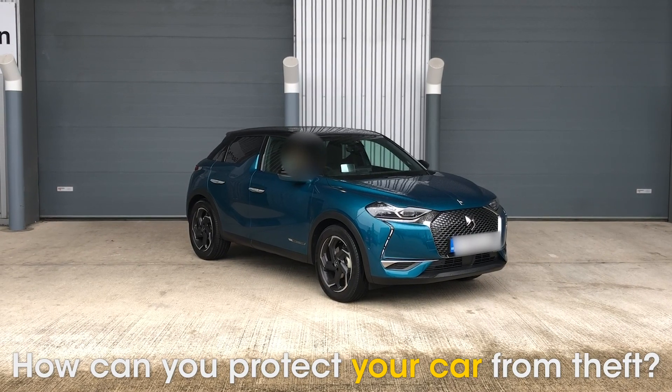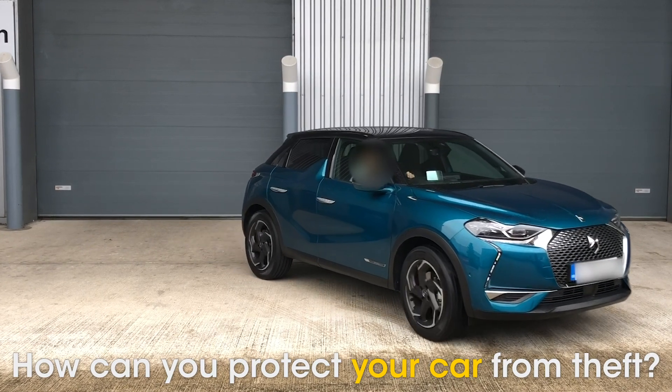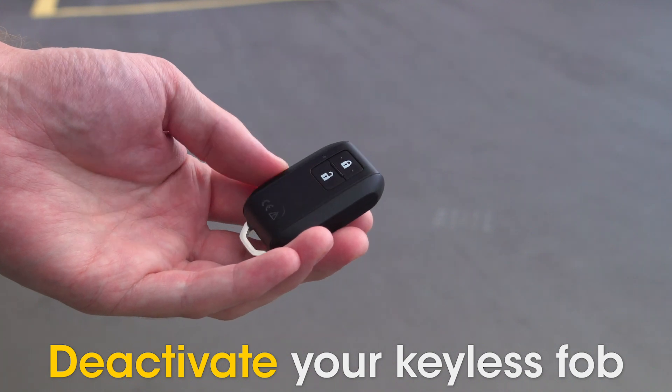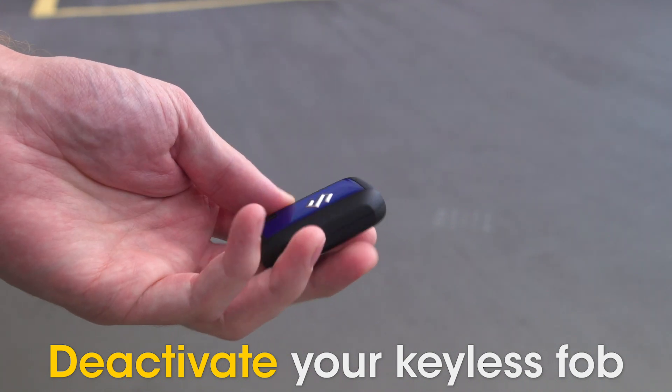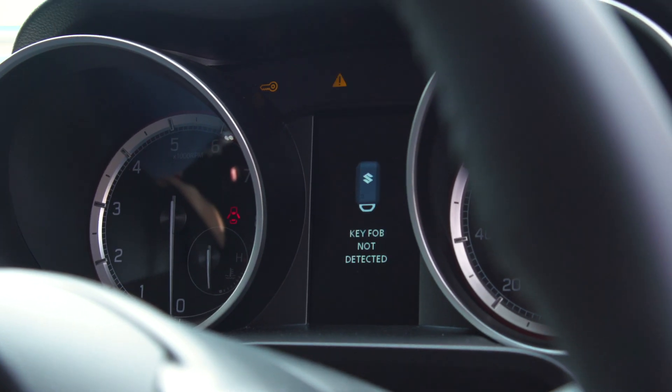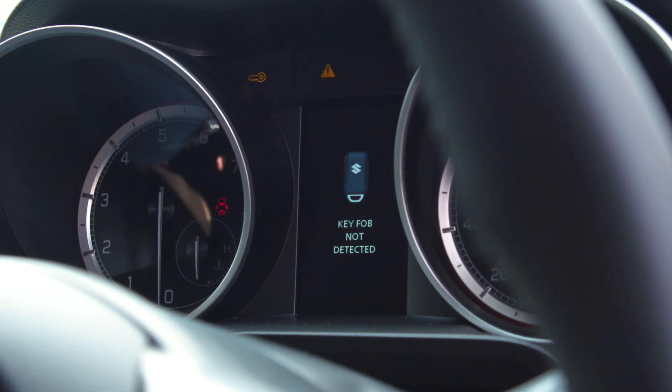But there are some things you can do to help prevent car theft through your keyless system. If your keyless fob can be deactivated by pressing a button, make sure you use this function when the car isn't being used. Some key fobs have motion sensors that stop them from sending out a code when they're not moved for a certain period of time.